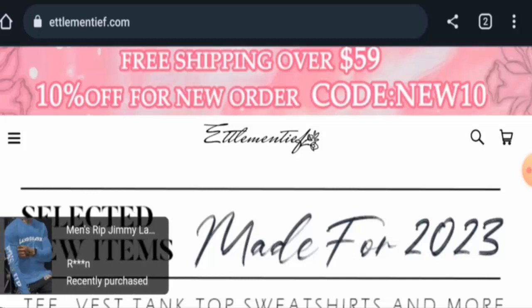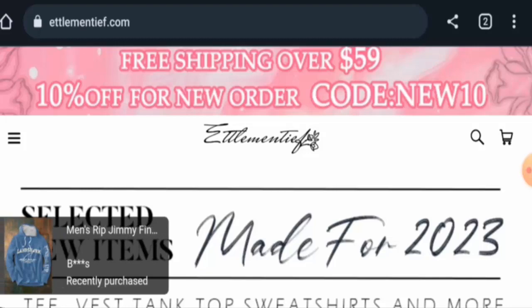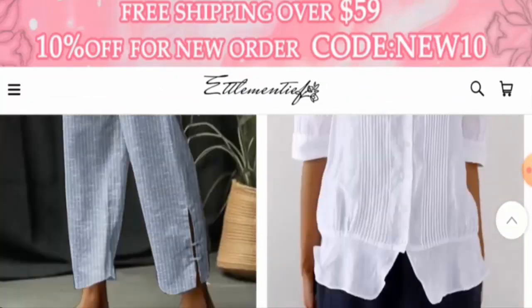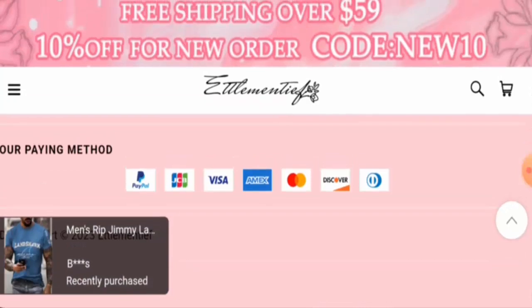Recently, people from the United States are very interested in this site, so we're going to provide you with complete information. This is an e-commerce site which offers clothes — men's fashion and women's fashion. You can check them out, and currently their products are on sale. Next, we will check the policies, starting with the payment types: they have PayPal, JCB, Visa, Amex, Mastercard, Discover, and many more.